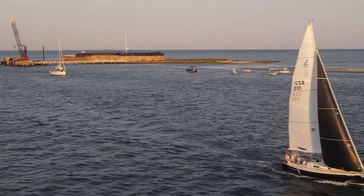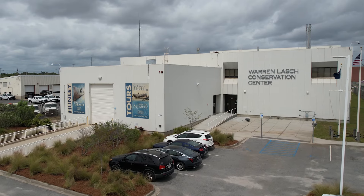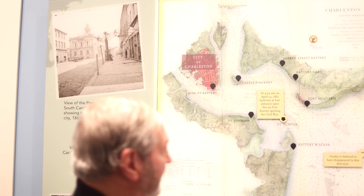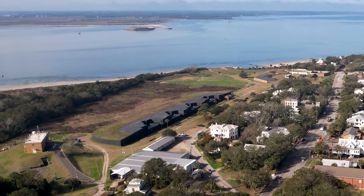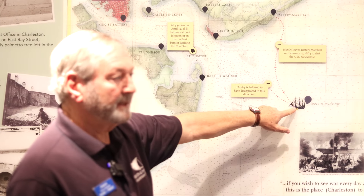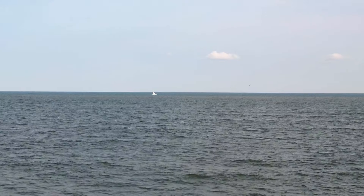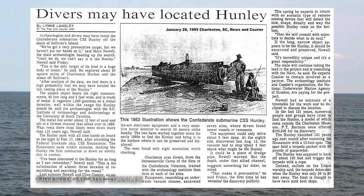Everyone knows Fort Sumter and Castle Pinckney. The Warren Lash Conservation Center is up off the map. Where the Hunley was found was near Sullivan's Island — the barrier island just on the northern edge of the mouth of the harbor. However, the Housatonic that the Hunley sank was four miles off the beach of Sullivan's Island. When the Hunley was discovered in 1995, it was a thousand feet further out to sea from where the Housatonic sank.